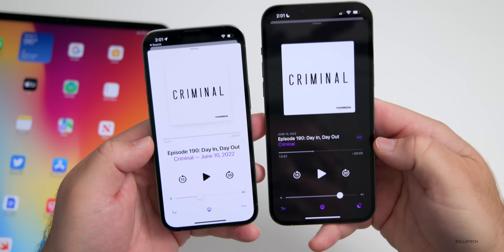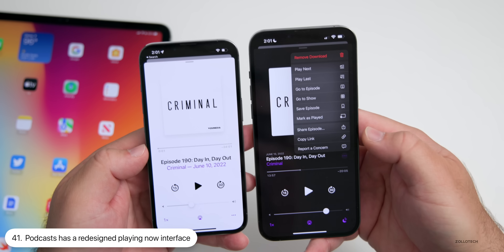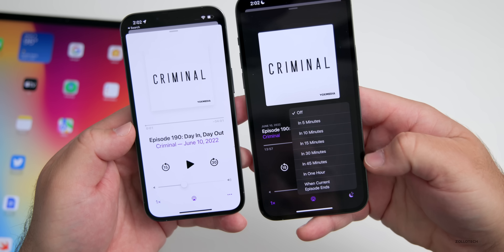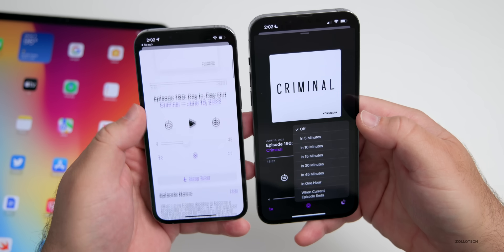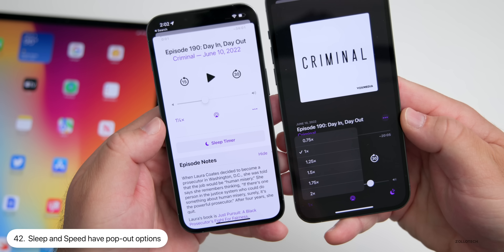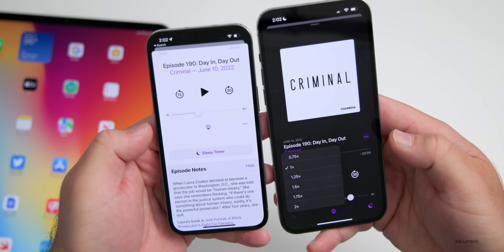Podcasts gets an update where the play scrubber is below the title, and the menu with the three dots is to the right of the title with options to share and more. The sleep timer options are now in the bottom right — you can set sleep for 5, 10, 15, or 45 minutes, 1 hour, or when the current episode ends, without having to scroll down to find it. The playback speed is now a list showing 1x, 1.25x, 1.5x, and so on, instead of tapping to cycle through versions.